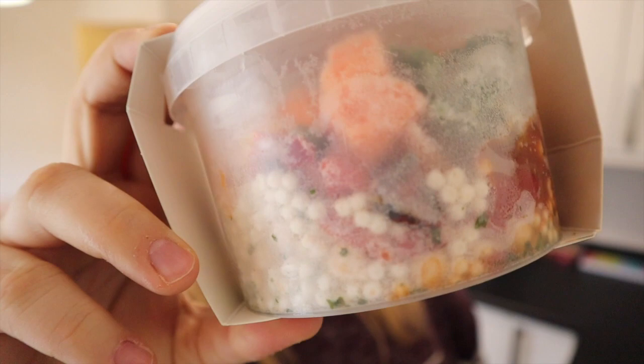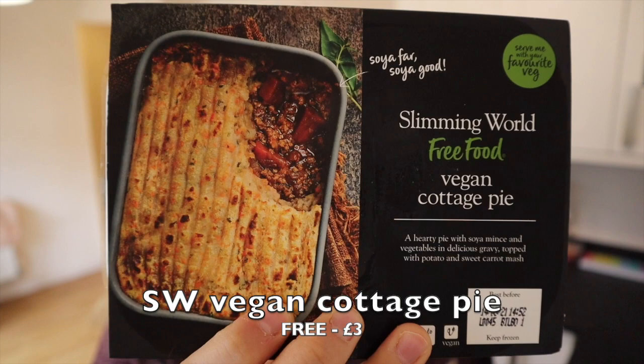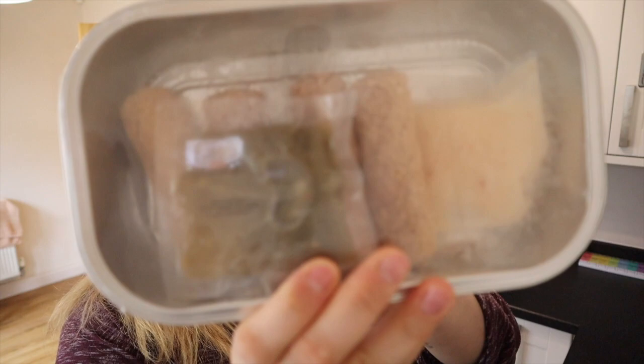Got a Moroccan style couscous which looks really nice, and a vegan cottage pie which is another one of my favourites. A lot of the ones I've tried are really nice so I don't tend to stray from them. And one I haven't tried before — and they are pretty big, you can see that.